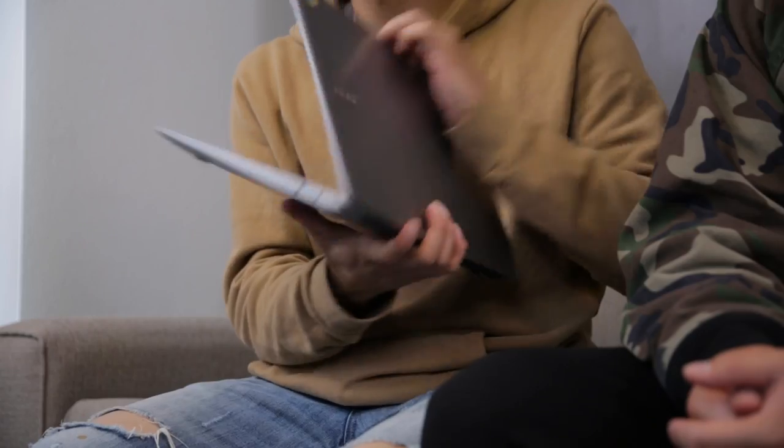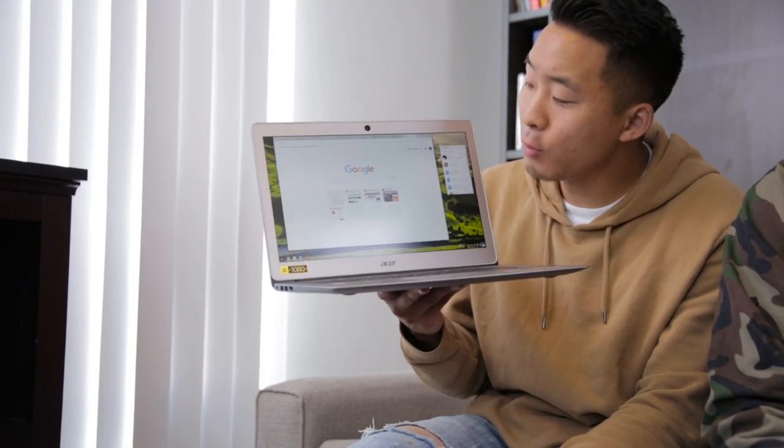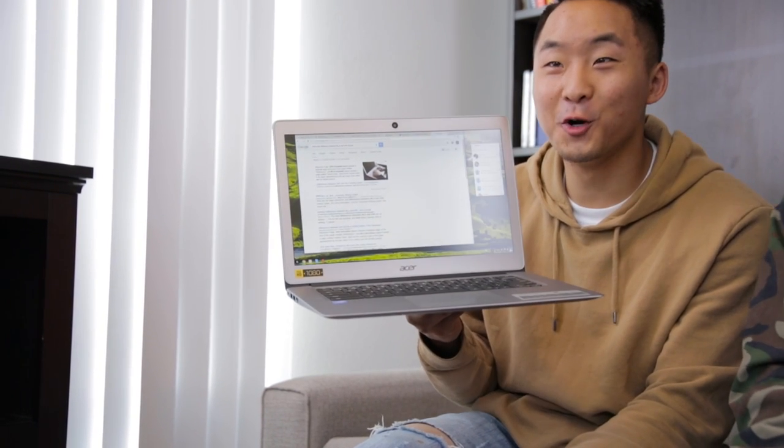Let's get you ready. The very first product off the Google Store back-to-school starter pack is the Acer Chromebook 14. Chromebooks are actually laptops that run the Google Chrome OS and they're basically designed specifically for college students. It even has push-button activated voice search or you can just talk to it. Okay Google, what's the difference between MLA and APA format? The Chromebook gives you everything you need.